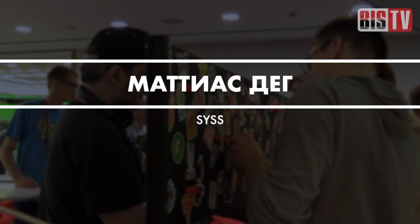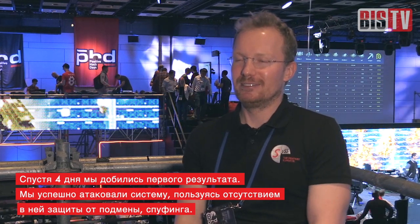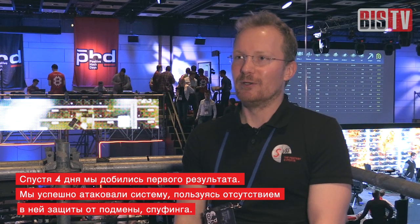I've been working for 11 years in the area of IT security. Concerning this specific research about Microsoft Windows Hello face authentication, we started back in October last year, and I think we had the first results within four days — until we managed to have the first spoofing attack against the default setup without the enhanced anti-spoofing feature.